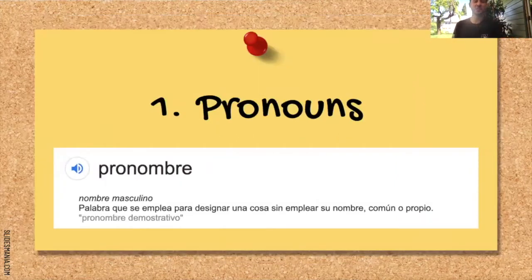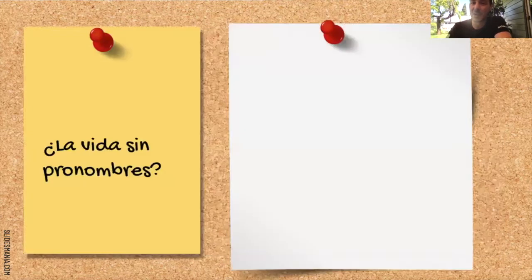Today, we are reviewing — vamos a repasar pronouns. What is a pronoun? Pronombre. Nombre masculino. Palabra que se emplea para designar una cosa sin emplear su nombre. Como uno propio. ¿Y por qué? ¿Por qué no queremos emplear nombres?